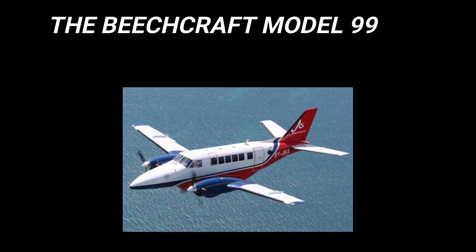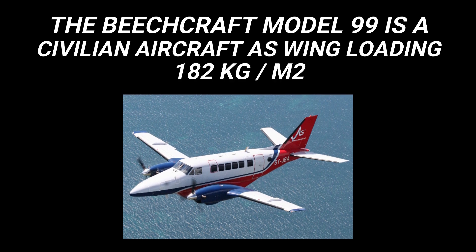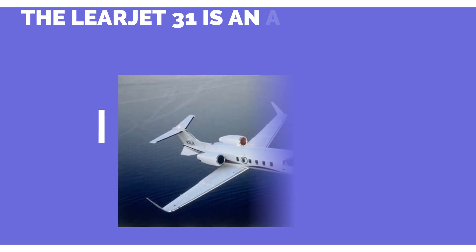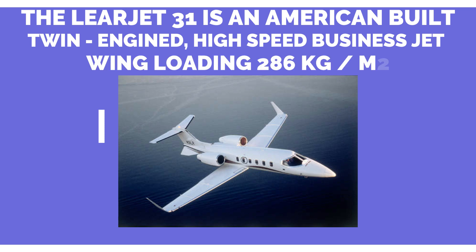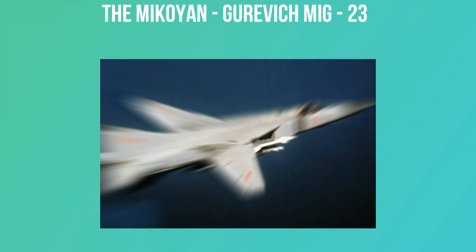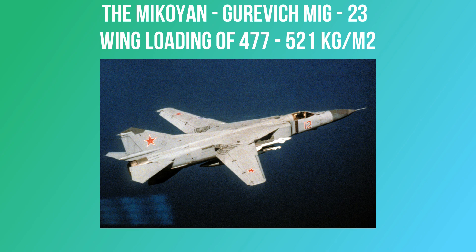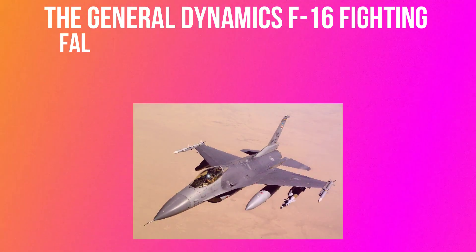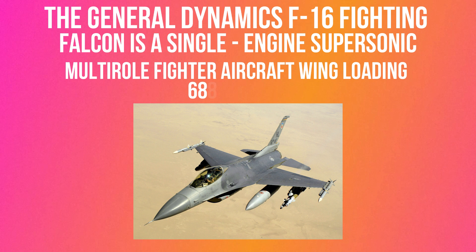The Beechcraft Model 99, a civilian aircraft, has a wing loading of 182 kg/m². The Learjet 31, an American-built twin-engine high-speed business jet, has a wing loading of 286 kg/m². The Mikoyan-Gurevich MiG-23 has a wing loading of 477 to 521 kg/m². The General Dynamics F-16 Fighting Falcon, a single-engine supersonic multi-role fighter aircraft, has a wing loading of 688.9 kg/m².